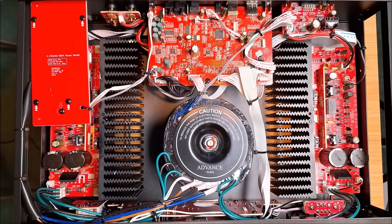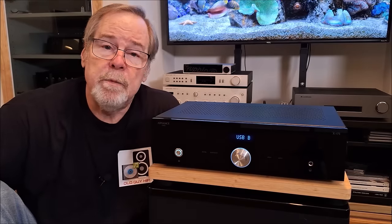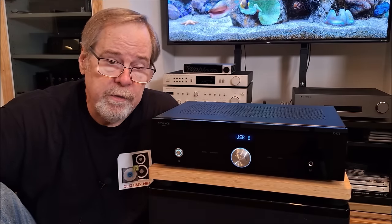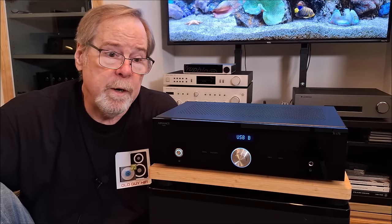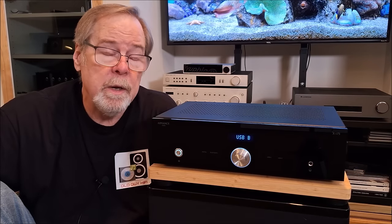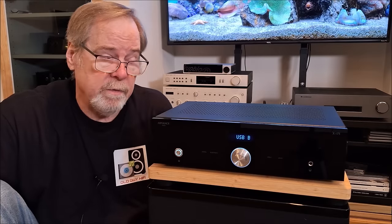That's the inside of the Advanced Paris XI-75. Let's put the top back on and talk about how it sounds. As you can see from looking inside, it is really well engineered, very well thought out and constructed. I'm very impressed, especially with the through-hole components on the PC boards — that's a sign of quality.